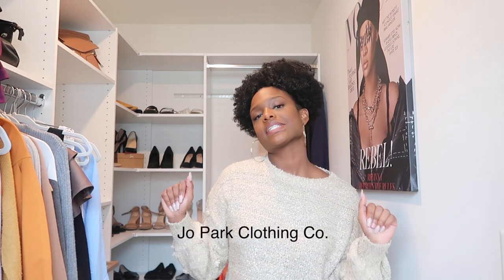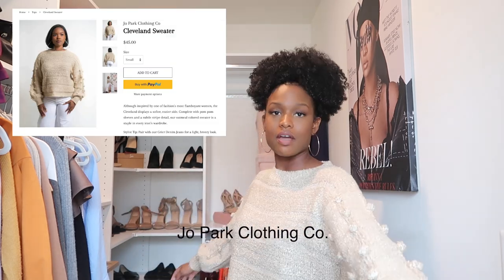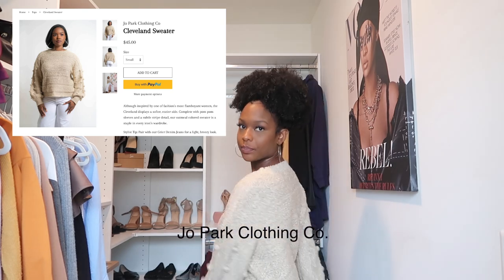Before we get into it, I just want to show you the sweater I have on. It's from joepark.co — my friend Joelle has started her own Black-owned boutique business, so definitely check out joepark.co. I'll put everything in the description. This Cleveland sweater is super cute, comfortable, and great quality. But yeah, let's get right into it.